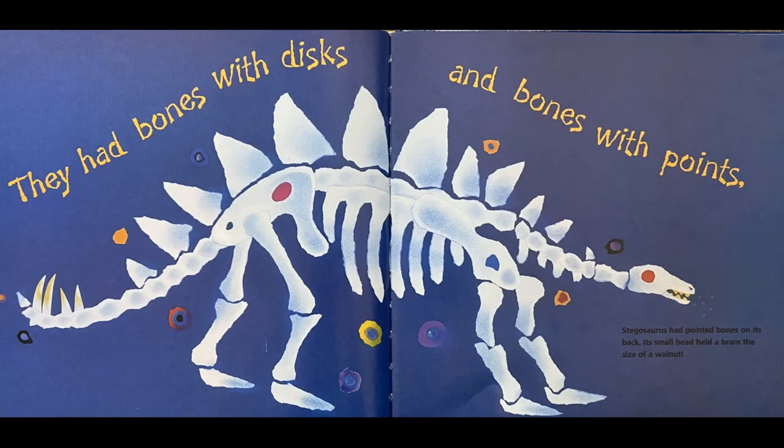They had bones with discs and bones with points. Stegosaurus had pointed bones on its back. Its small head held a brain the size of a walnut. That's a pretty small brain for that big body.